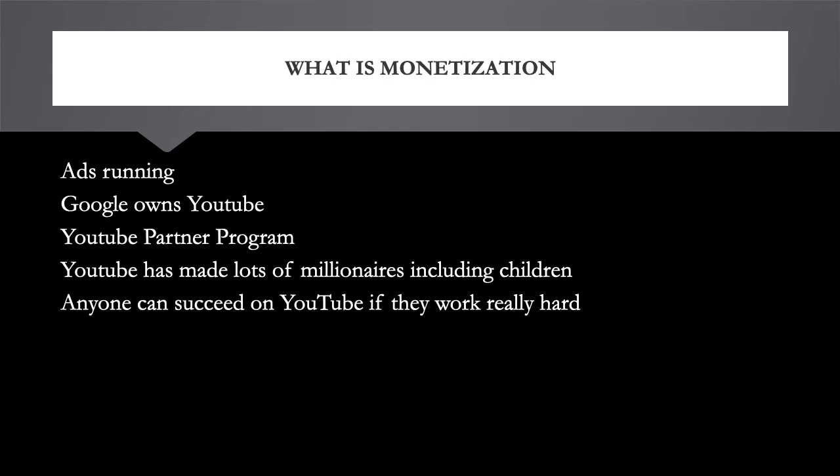YouTube has changed the world because now anybody can become a millionaire. I've seen so many young YouTubers earn millions. This year, for the third year straight, Ryan Kaji is the number one earner on YouTube — he earned twenty-nine point five million dollars in 2019, which is amazing. Every year he's dominating the YouTube platform.